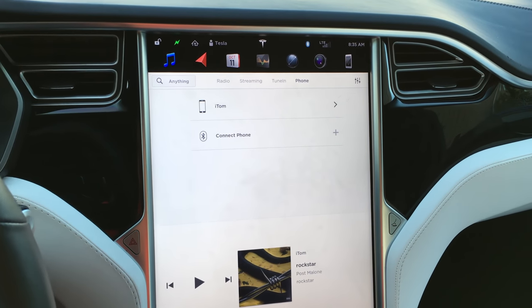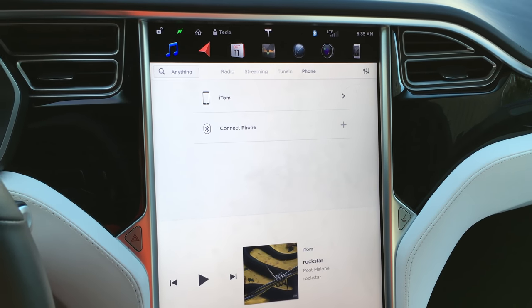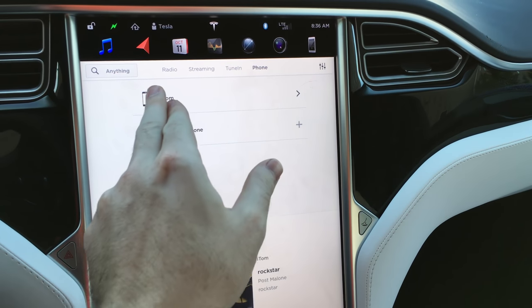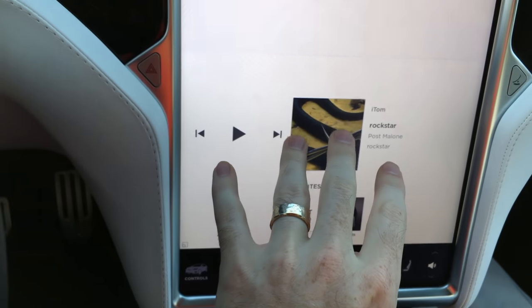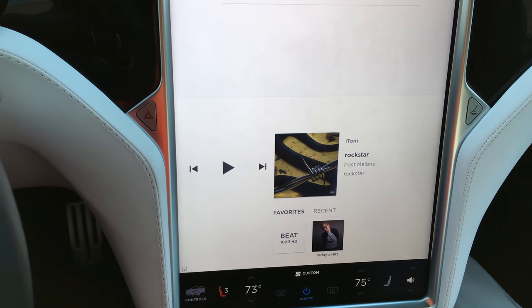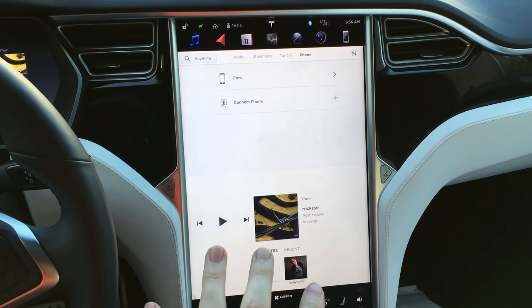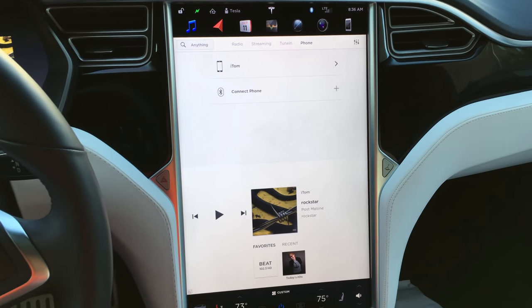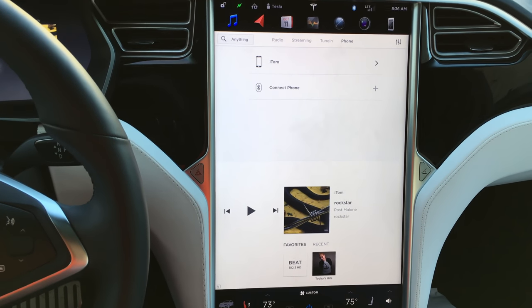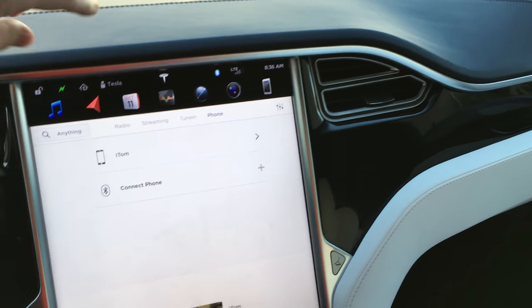I noticed that sometimes it wouldn't connect — I don't know if it was my phone. I've had some issues after I upgraded to iOS 11, but it does work nicely. I'm used to Apple CarPlay and I use Spotify. So I'm really used to that interface and it's a bit disappointing that you can't navigate through that. I hope they add Apple CarPlay in the future — I feel like that'd be a huge boost.